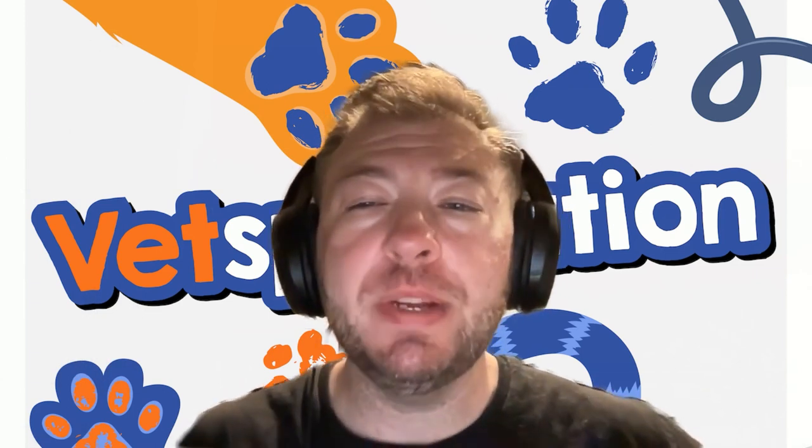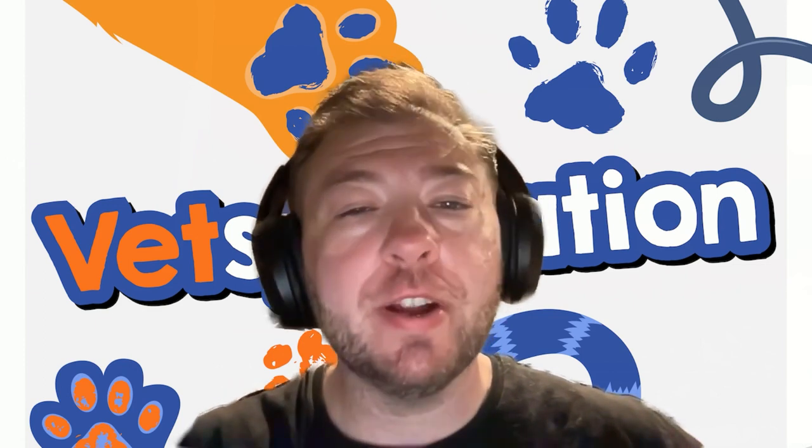Hi, and welcome to Vetsplanation. I'm your veterinary host, Dr. Sugarman, and I'm going to teach you about veterinary medicine.